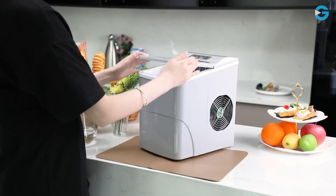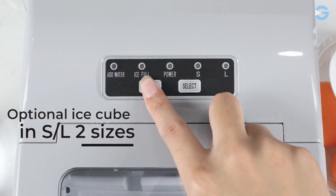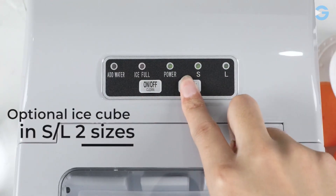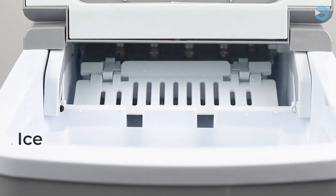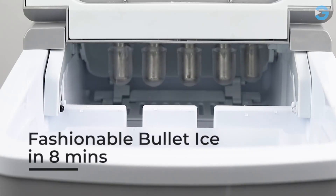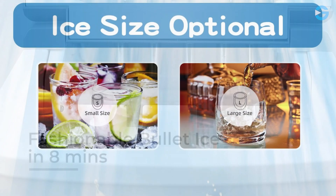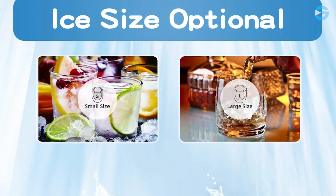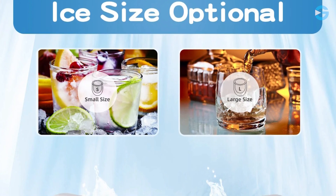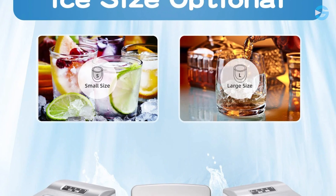This ice maker has multiple functions. The indicators will remind you when the basket is full and when you need to add water. It also comes with an ice scoop and basket, making it easy to transfer ice cubes to your drinks or food. It offers two sizes of ice cubes — small and large — so you can choose the size that best suits your needs. The ice cubes are round and smooth, so they won't hurt your hands.